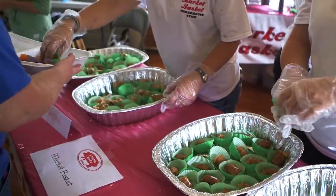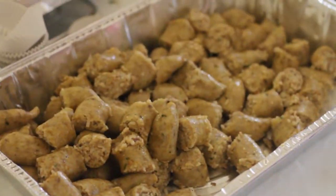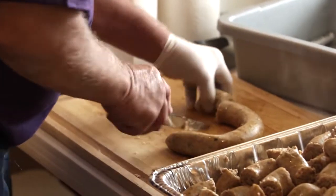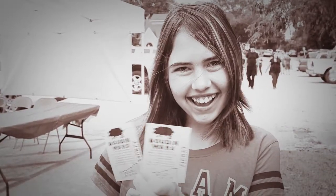We have Kayla Miller over here getting ready to have some delicious Boudin. What's your favorite kind, Kayla? Just the regular kind. And do you just grab it and eat it? No sir. Bought by the pound, Boudin is a local culinary tradition. Boudin Wars! To learn more about the Southwest Louisiana Boudin Trail and Boudin Wars, visit www.visitlakecharles.org/BoudinWars.